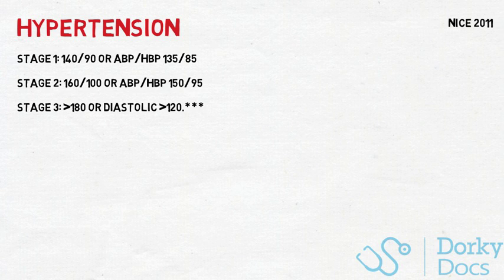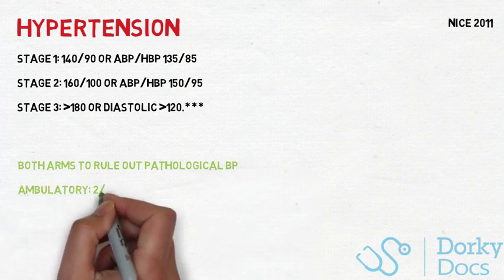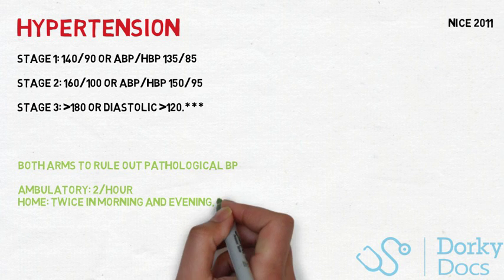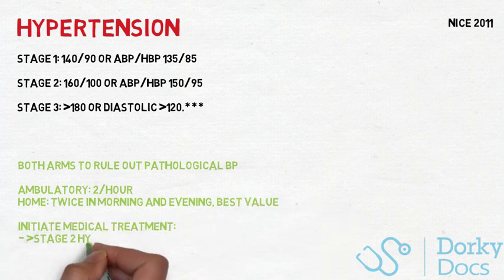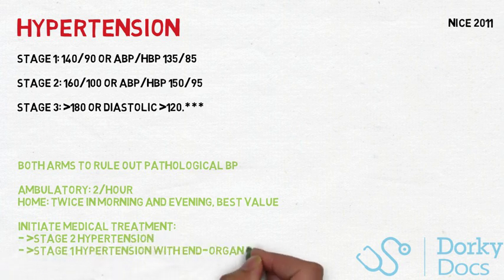Stage 3 is defined as a clinic systolic over 180, or a diastolic over 110. NICE recommend taking blood pressure from both arms to ensure there's not a pathological cause involved, and subsequently recommend ambulatory blood pressure monitoring for anyone with a blood pressure over 140/90, but not in stage 2. Ambulatory BPs should be taken at least two measurements per hour during normal waking hours. If unsuitable, home blood pressure monitoring — where BP is taken twice daily in the morning and twice in the evening for at least seven days, taking the best two values — is an alternative.